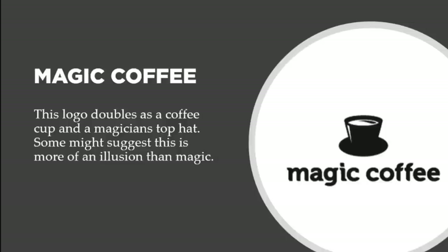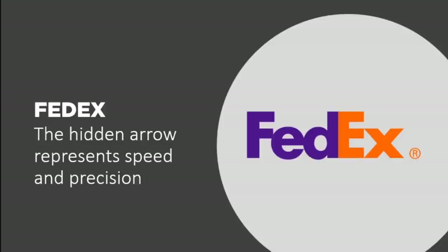Now let's talk about FedEx. The hidden arrow represents speed and precision. If you look at the design between the E and the X, you can see an arrow pointing to the right, meaning FedEx is always on the go and will get your packages on time. I believe FedEx only makes right turns — if you work for FedEx, leave a comment below.